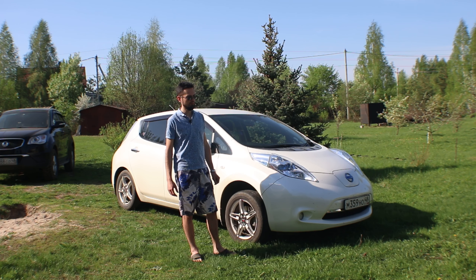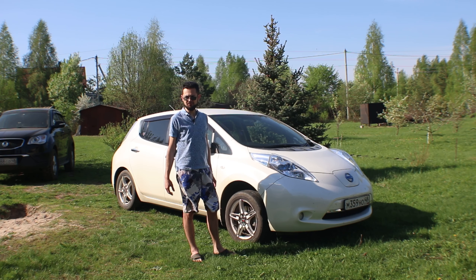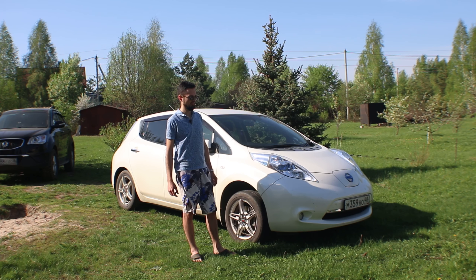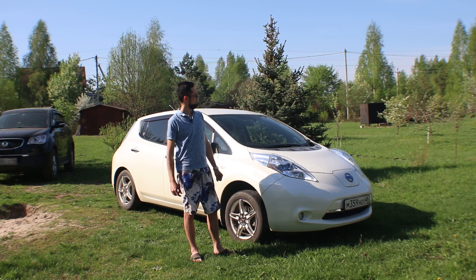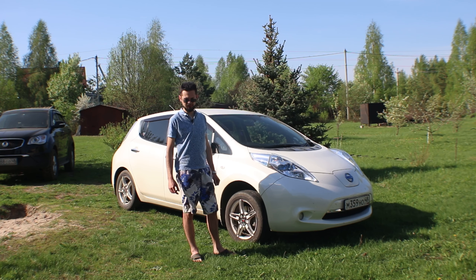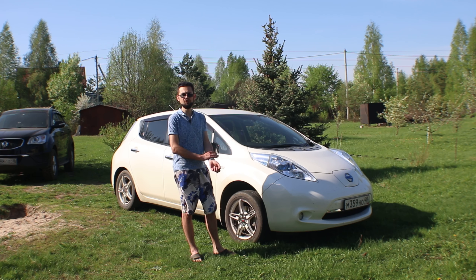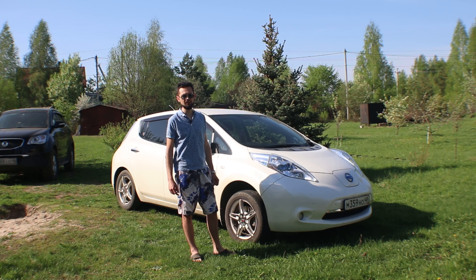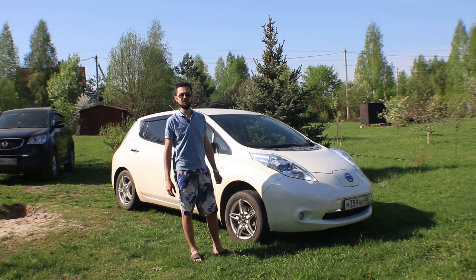But we can't do fast charging yet, because even in Lipetsk city there is not one charging station today. The administration told us about the launch of a charging station on the M4 highway, but it seems it hasn't been released yet. We'll look at the charging more later.